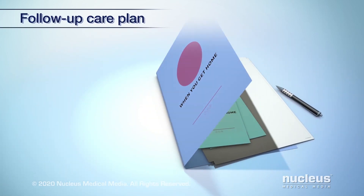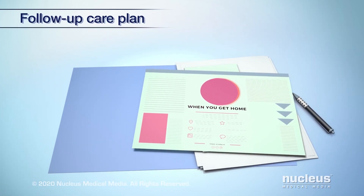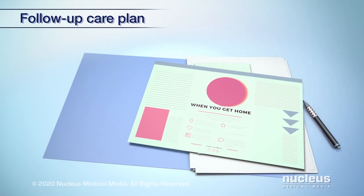If you've had treatments such as chemotherapy, radiation therapy, or a bone marrow transplant, follow any instructions you were given.